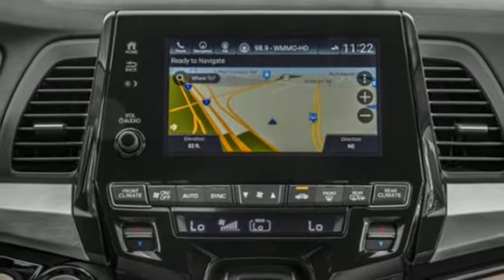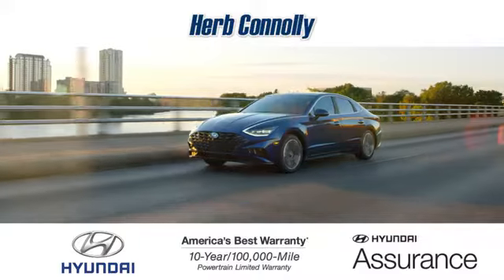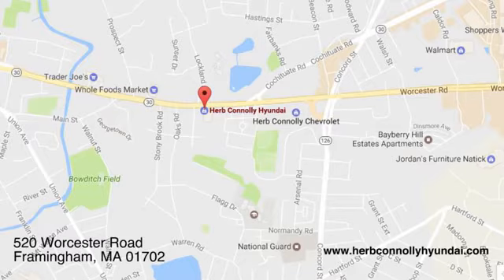Honda's created some of the most admired vehicles on the planet. See it for yourself when you take it for a test drive. Call, click, or stop in and see us today. We're conveniently located at 520 Worcester Road in Framingham, Massachusetts.